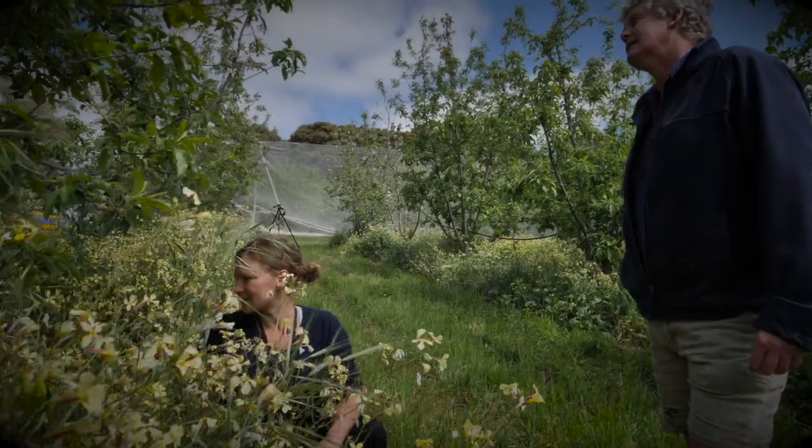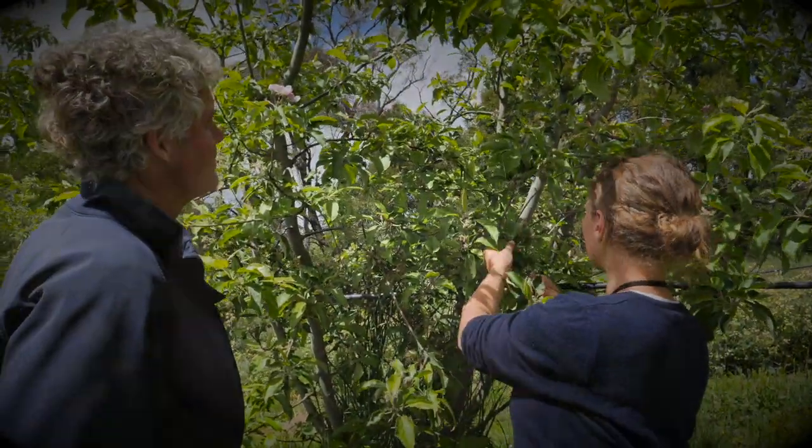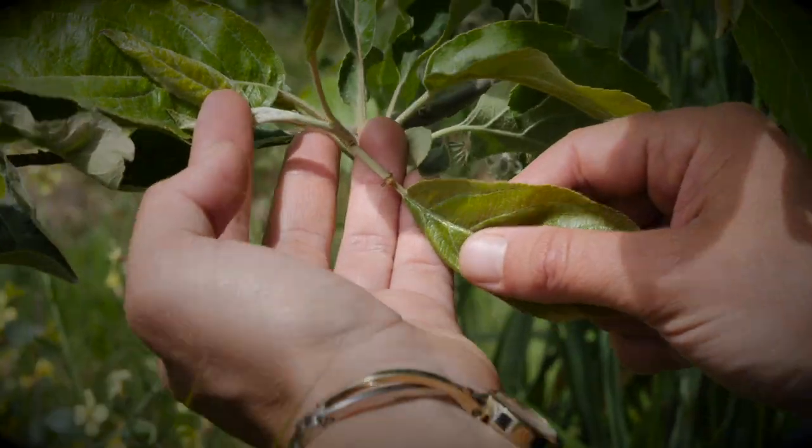My name is Angelica Cameron. I'm an entomologist and I work for a small company based in Victoria called IPM Technologies. We work with farmers and their advisors all around Australia and overseas, helping them to implement integrated pest management using biological controls, cultural controls, and then using spray options only when we really need to as a last resort.